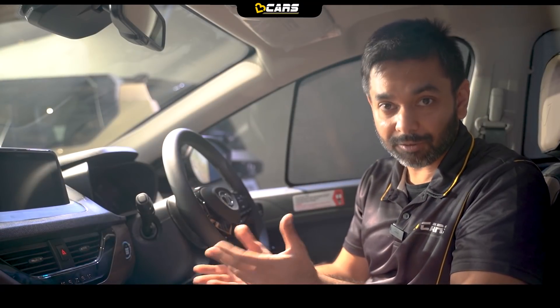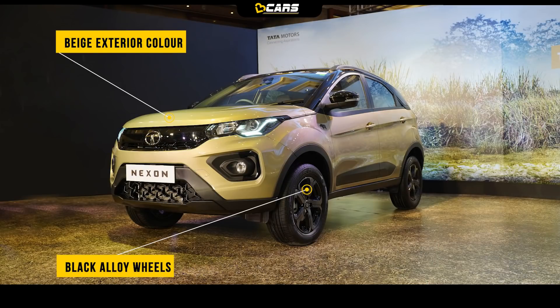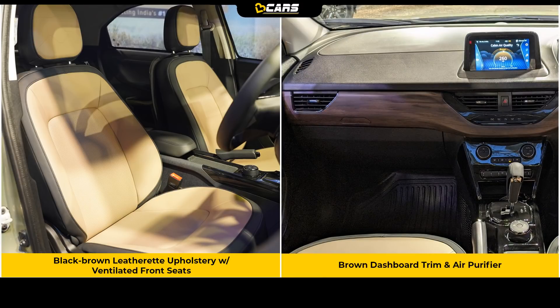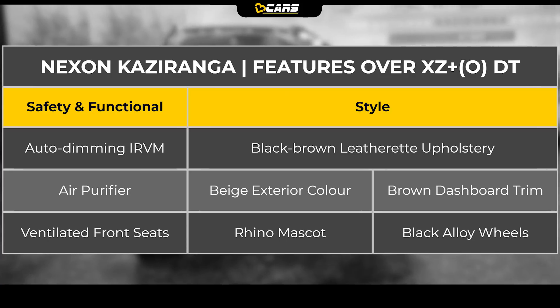Kaziranga Edition's price is Rs. 13.09 lakh with manual and Rs. 13.74 lakh with automatic. It comes with limited refined wheels, auto-dimming IRVM, Rhino mascot on the front fenders, black-brown leather upholstery with ventilated front seats, brown dashboard trim, and air purifier.